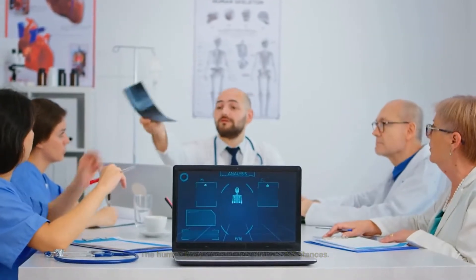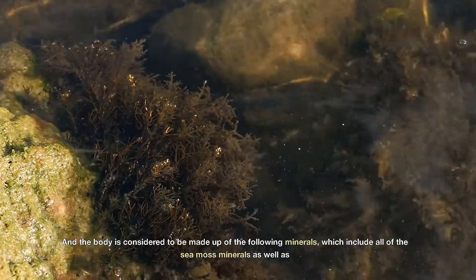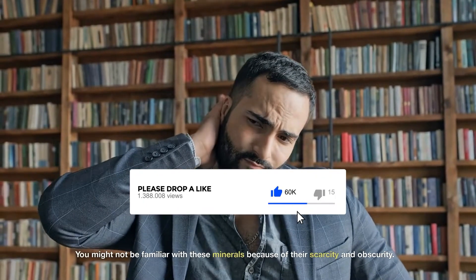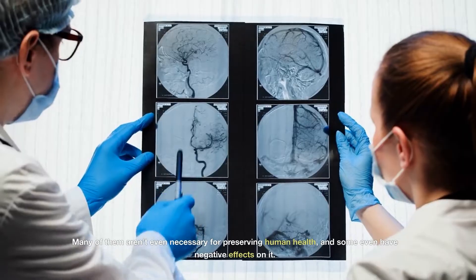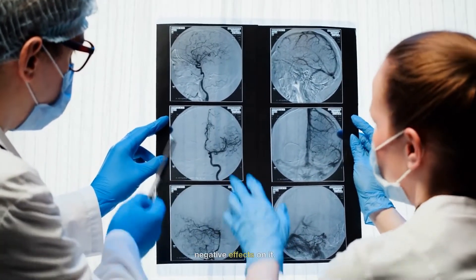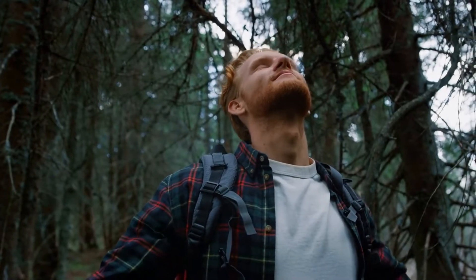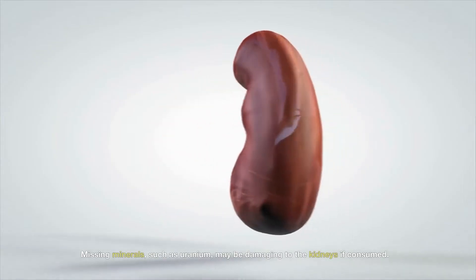Here are the 10 minerals that are missing. The human body contains a variety of substances, and the body is considered to be made up of minerals which include all of the sea moss minerals as well as 10 others. You may pause the video here. You might not be familiar with these minerals because of their scarcity and obscurity. Many of them aren't even necessary for preserving human health, and some even have negative effects on it. The absence of these minerals in sea moss says a lot — in fact, it might be a wonderful thing. Missing minerals such as uranium may be damaging to the kidneys if consumed.